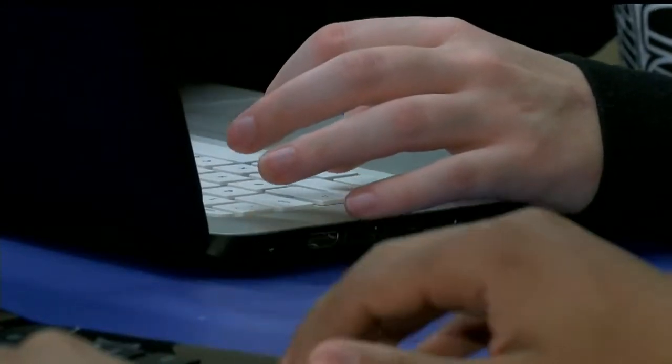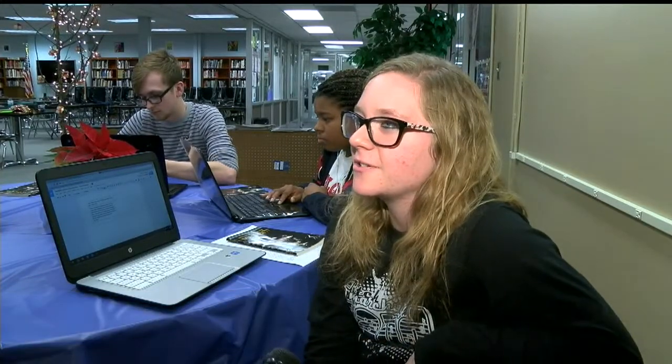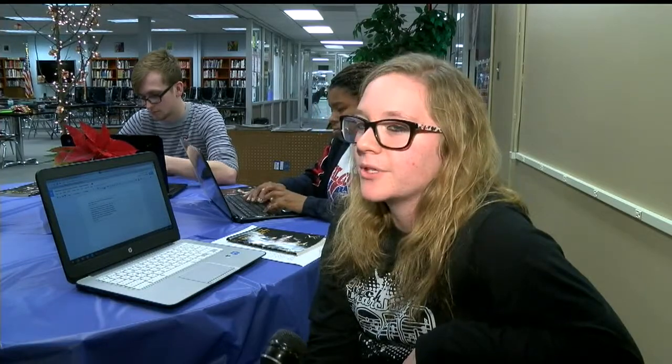Austintown senior Tara Swecker says she's getting a taste of college a year early thanks to her school's new Chromebook program. "I think this is very much the atmosphere of how college is going to be. A lot of the stuff is turning into technology, and this is really helping with that."